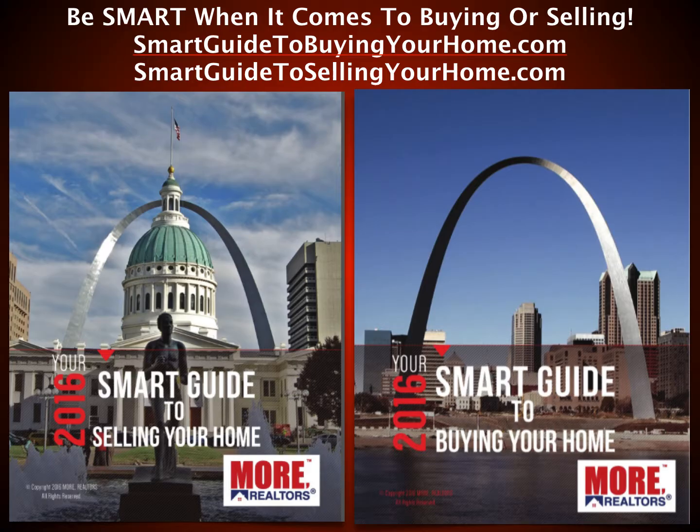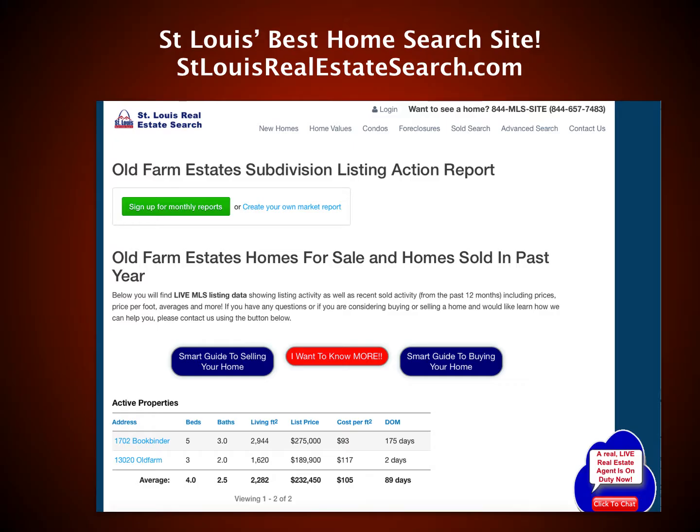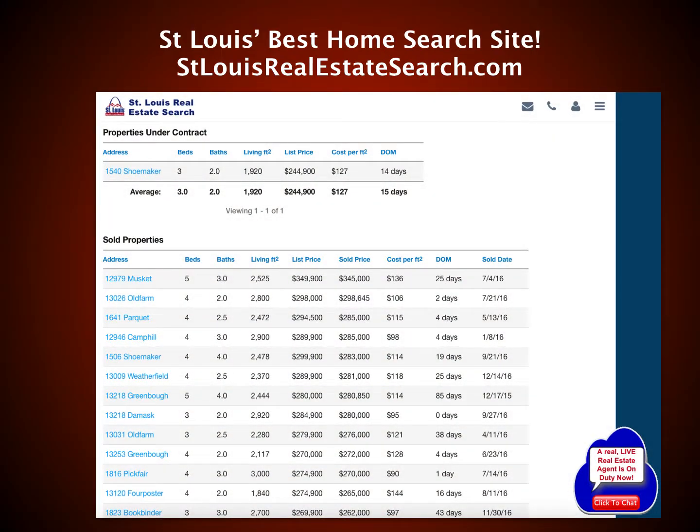Be smart when it comes to buying or selling — get our Smart Guide to Buying Your Home or Smart Guide to Selling Your Home. You can go to SmartGuideToBuyingYourHome.com or SmartGuideToSellingYourHome.com and get our latest guides online, filled with lots of great information. When you're searching for a home for sale, go to St. Louis' best home search site, StLouisRealEstateSearch.com. Updated every five minutes with live data straight from the MLS — there's no website that updates St. Louis homes for sale more frequently. We also don't show properties already under contract in your search results like Realtor.com and some other national sites do. We also have listing action reports and data by subdivision.